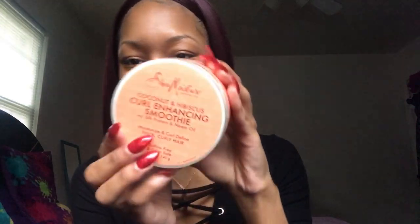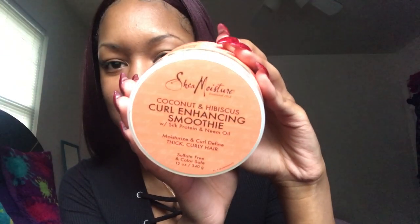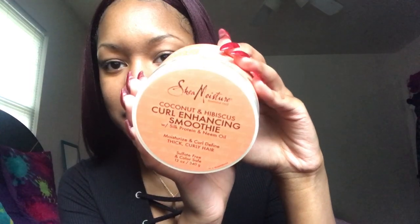So when I do flat twists, I use my favorites — the Shea Moisture Curling Hands Smoothie. Y'all see this in a lot of my videos. It's the Coconut and Hibiscus. This smells really, really good. If y'all have never tried this, y'all need to try it. It smells extremely good.